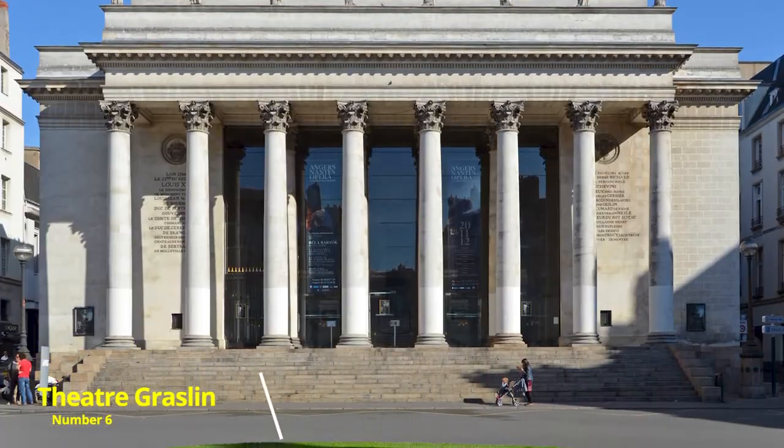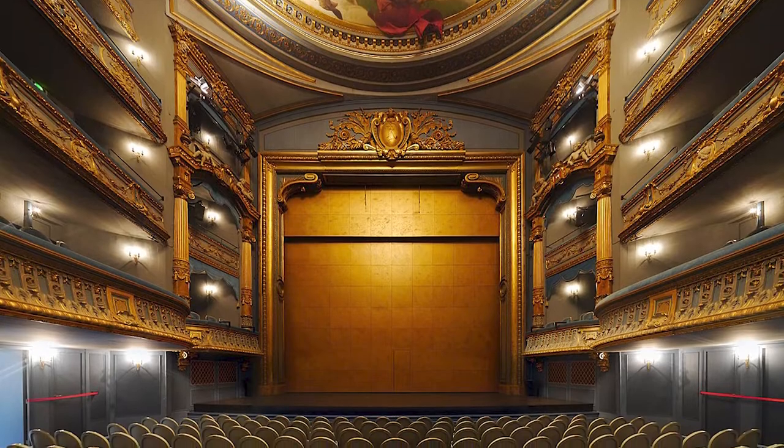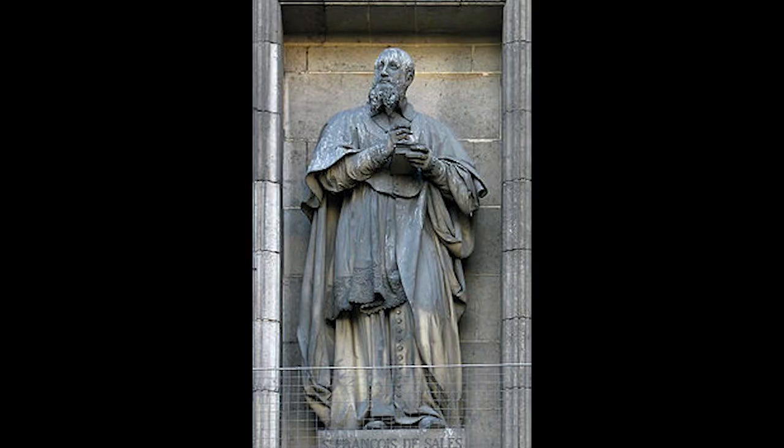Number 6: Théâtre Graslin. Housing 822 people, the Théâtre Graslin was built in the late 18th century by the renowned architect Mithurin Krusy. The statues overlooking each column represent eight of the nine muses, and were intricately sculpted by the artist Dominique Molnacht.